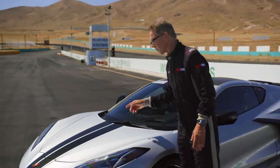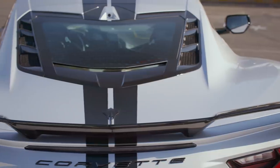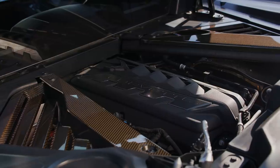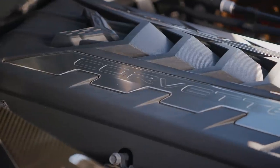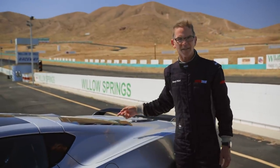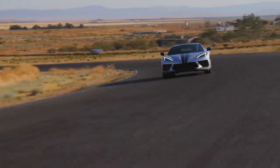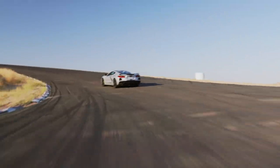Under the deck lid, here's the LT2, looking like a Christmas ham coming out of the oven under glass. It's now making 495 horsepower and 470 pound-feet of torque. The small-block Chevy V8 is better than ever, and it's driving an eight-speed dual-clutch transmission. With close ratios, it shifts quickly and smoothly and snaps off those gears, taking advantage of the power band in the V8.